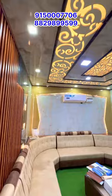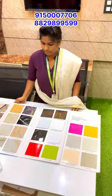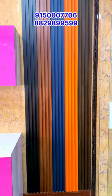We have UV marble sheets available in various colors. There are also WPC fluted panels available.